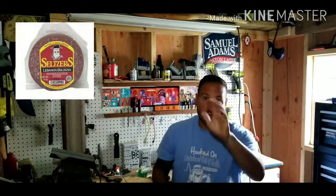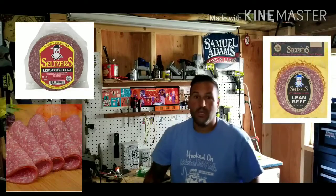You want the sweet Lebanon Bologna. You can try the red label — it's fine — but I'm going to guarantee you, start with sweet, then work your way down. Because if I went the other way around, I would not like this stuff.